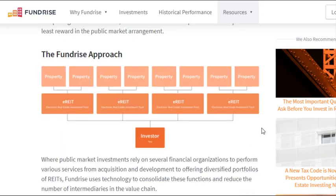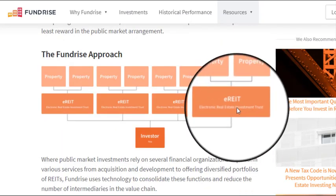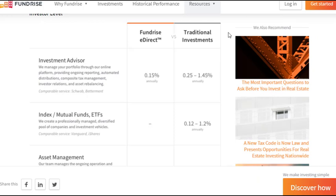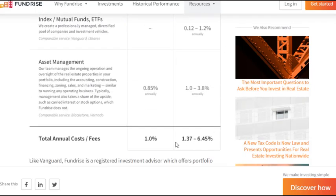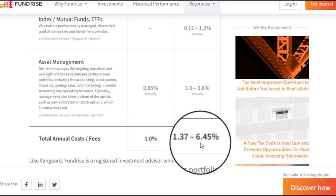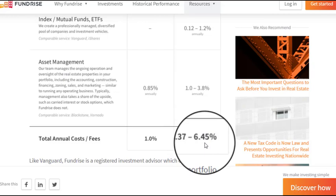Then you have the Fundrise approach. So you have the properties, the e-funds, and then you the investor. Fundrise is cutting out all of those middlemen by acting as the middleman, which gives you access directly to the properties. You invest directly in those properties. Fundrise takes a small percentage overall, giving you direct access to these e-REITs, which increases your returns pretty dramatically. They do a quick comparison showing that Fundrise charges a 1% fee versus a 1.37% to 6.45% fee depending on the type of investment.